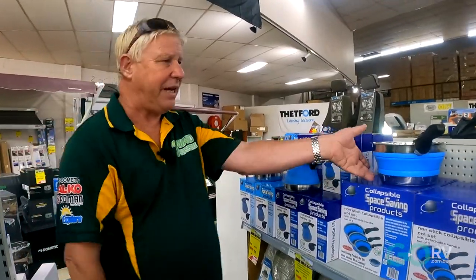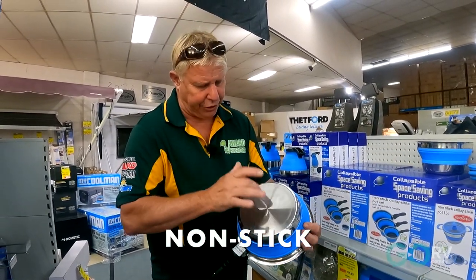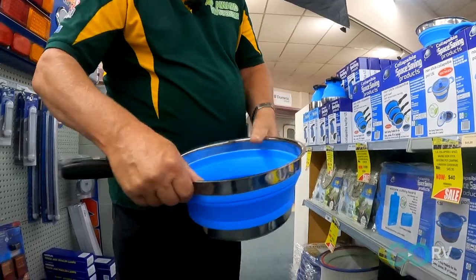I'd like to show you some of our fantastic collapsible pots. These are full non-stick and have a heavy-duty base which you can use for induction cooking. You can pop it down and use it as a fry pan, then pop it back up and use it as a pot.